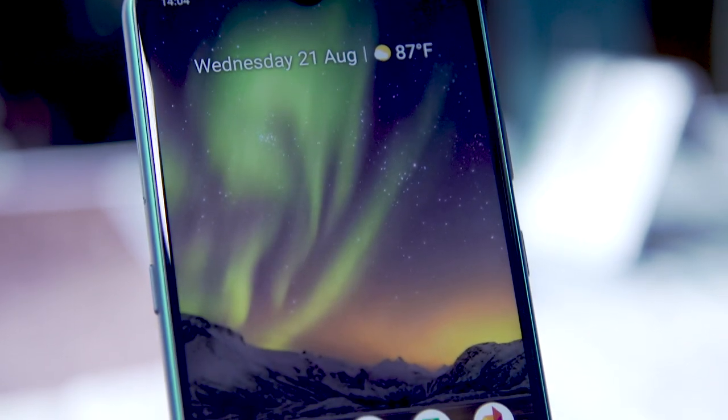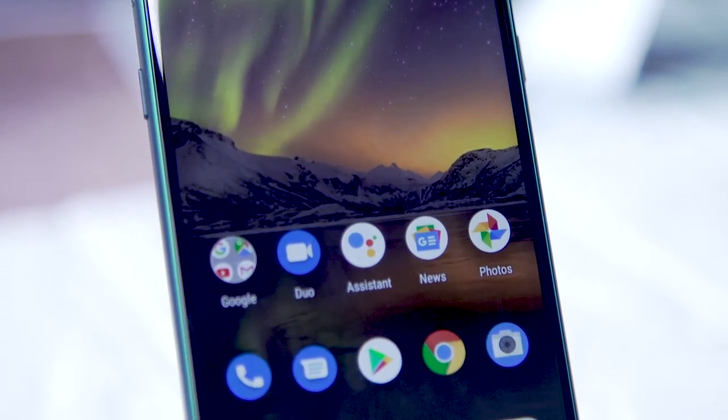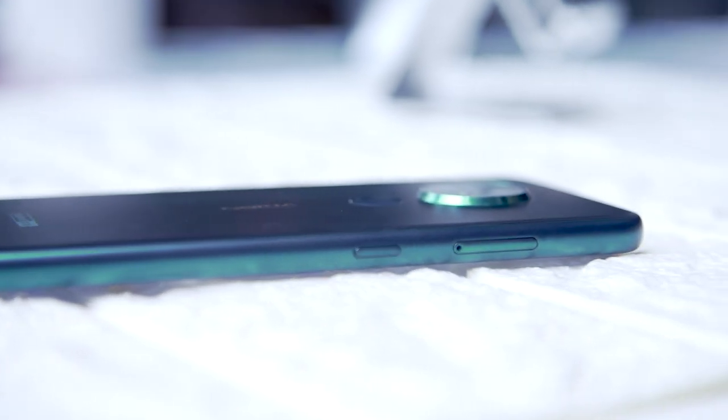I wouldn't put it up there, obviously, with a Galaxy S10 or a OnePlus 7 Pro, which is available for just about twice the price of this phone. But for $350, I consider myself very impressed by this whole package, end-to-end.